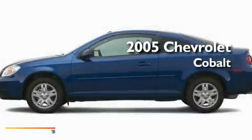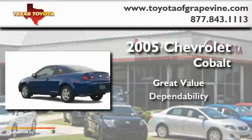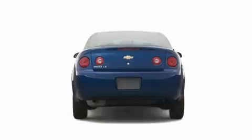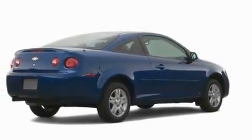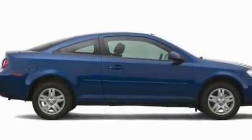This is a 2005 Chevrolet Cobalt. Its top features include cruise control, a rear window defroster, an anti-lock braking system, dual airbags, and folding rear seats.